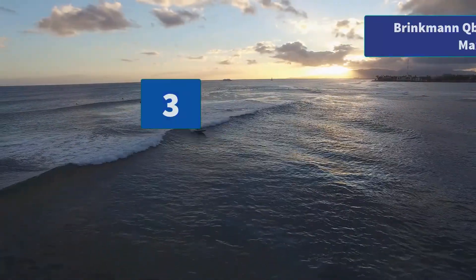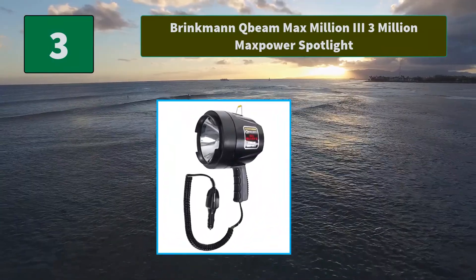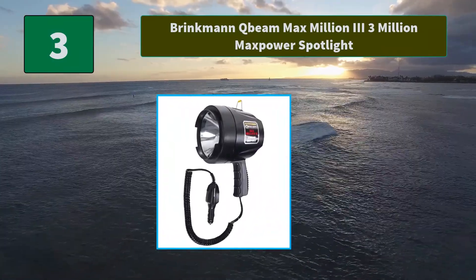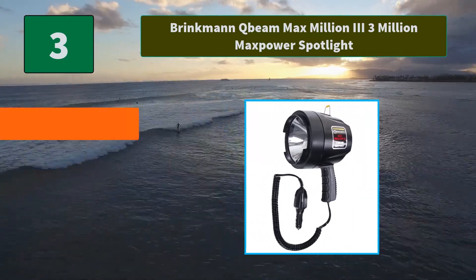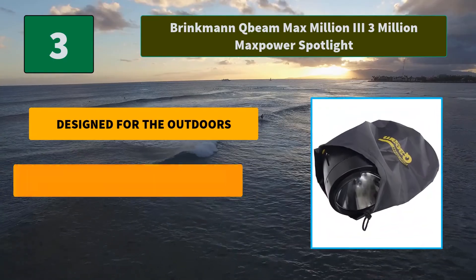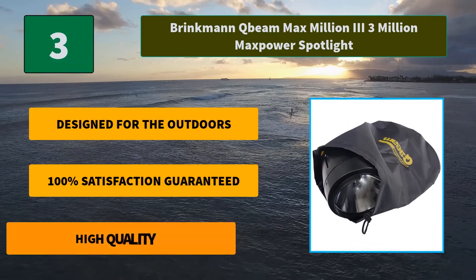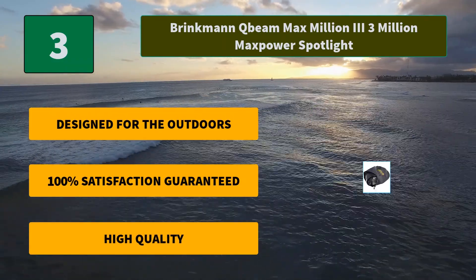Number 3: Brinkman KB Max Million 3 — 3 Million Max Power Spotlight. This handheld spotlight will prove to be useful during power outages, off-road automotive incidents, inside garages, or emergency situations. Main Features: Designed for the outdoors, 100% Satisfaction Guaranteed, High Quality.